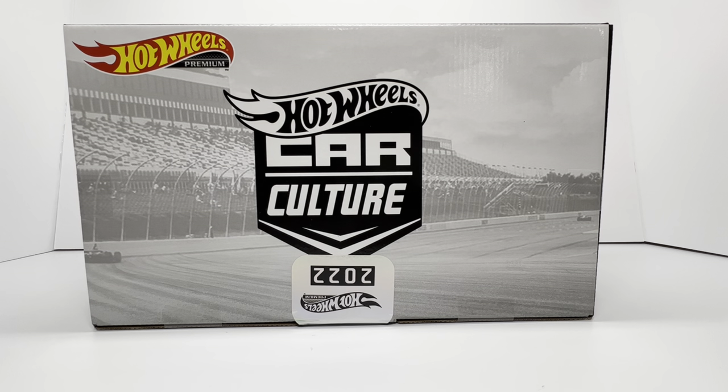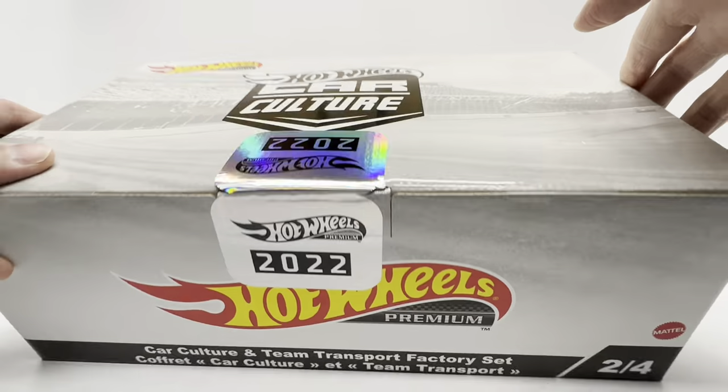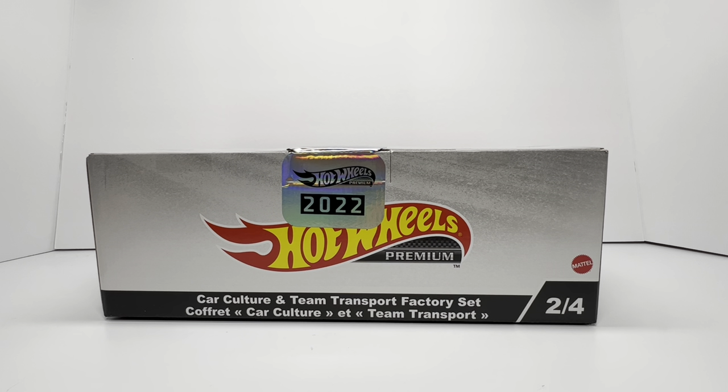Hey, welcome back to Die Cast Cars. Today we got this in the mail: the Hot Wheels Car Culture premium box set with Teenage Transports, as well as Car Culture releases from 2022. To make it even better, it's the one that everybody was anticipating — two of four.